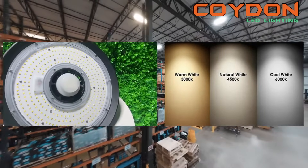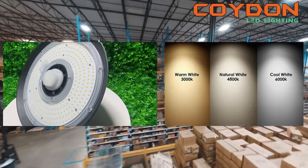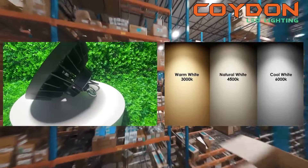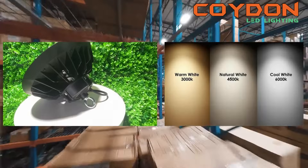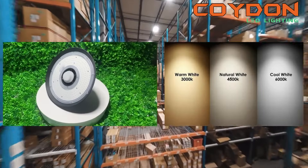The color temperature you choose will depend on the type of work being performed in your warehouse. For example, if you are using the space for storage, warm white light may be more appropriate. If you are performing detailed work or operating heavy machinery, you may prefer cooler white light.